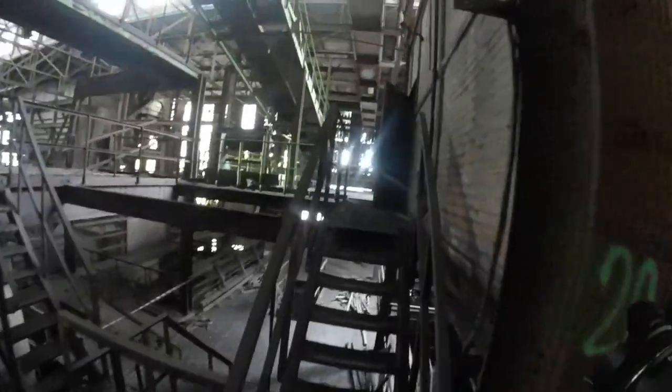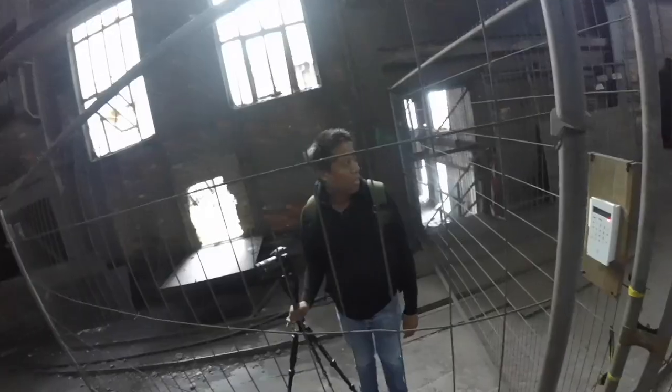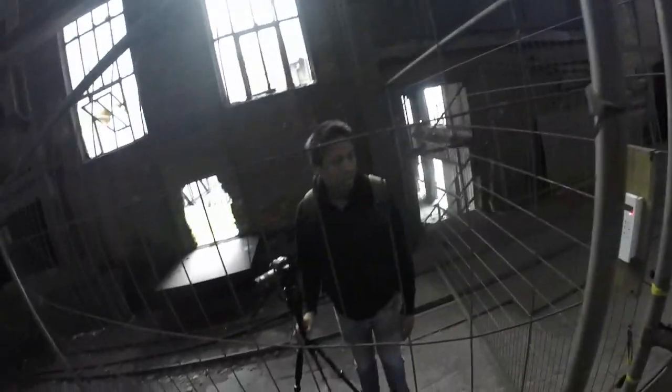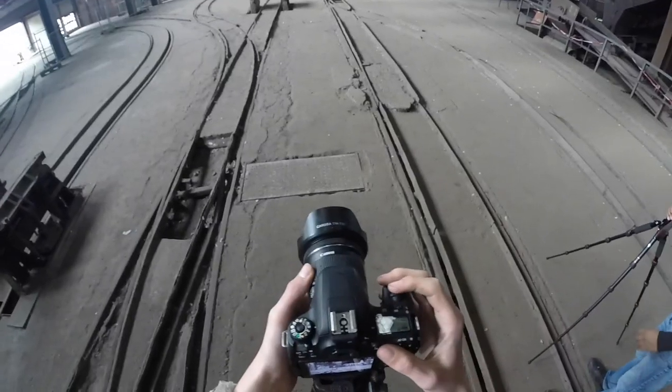After exploring the coal tipping section we wanted to look if there were more cool places at this site. After discussing what to do, we came to the conclusion that due to the condition of the building, there probably wasn't going to be a security guard looking for us. So we decided to ignore the alarm and take our last photos of the coal elevator.